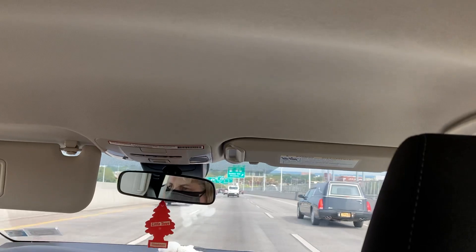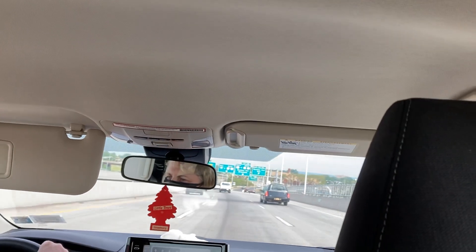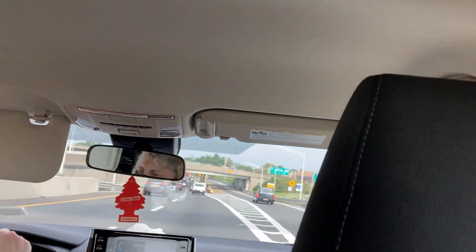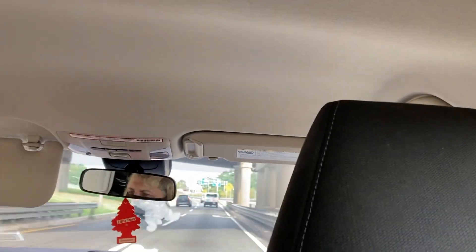Stay in the left two lanes. Welcome to New Jersey. I-95 South. I'm in New Jersey now.